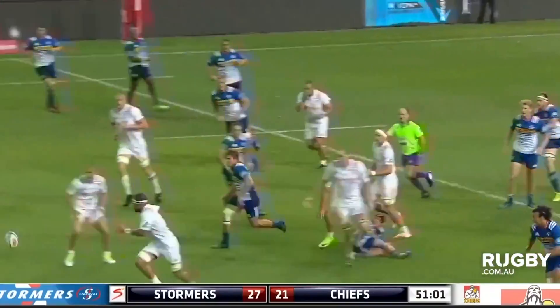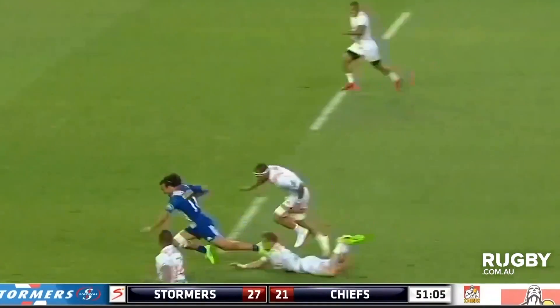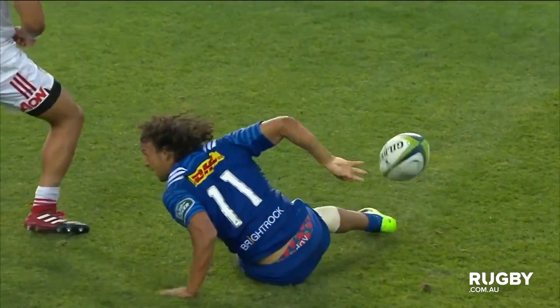And Zinzan Brooke's long ball to Christian Cullen in '97 — beautiful touch. Of course, the game has changed. As Dylan Laid showed for the Stormers in 2017, anything goes. And that cuts out — oh, bring it! Bring it! Beeman Red!